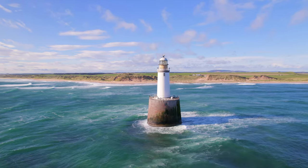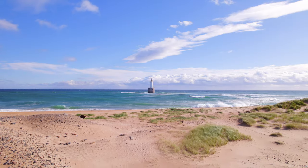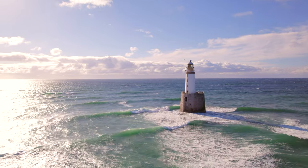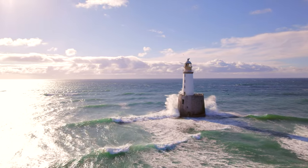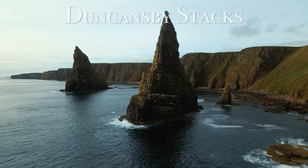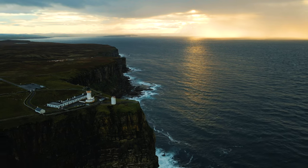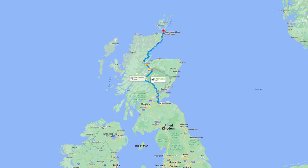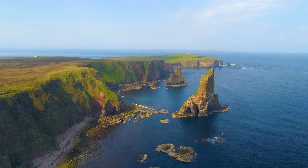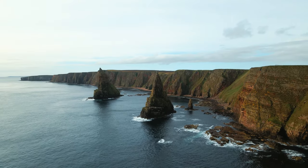Just an hour north from Dunnottar Castle is the Rattray Head Lighthouse. It's an amazing beach area with a 112-foot-tall lighthouse just off the coast, built in 1895. If you keep driving up the coast, you'll reach the Duncansby Stacks, located at the most northeastern part of the British mainland. It's about a six-hour drive from Edinburgh — quite the road trip — but it's definitely worth it. It's home to some of the most beautiful sea stacks in all the British Isles.